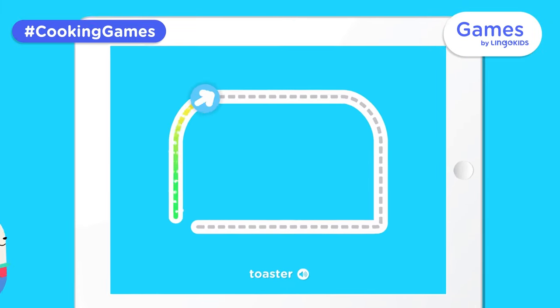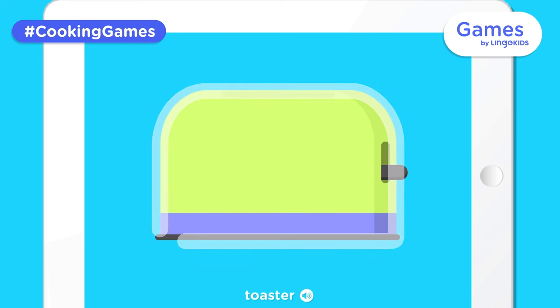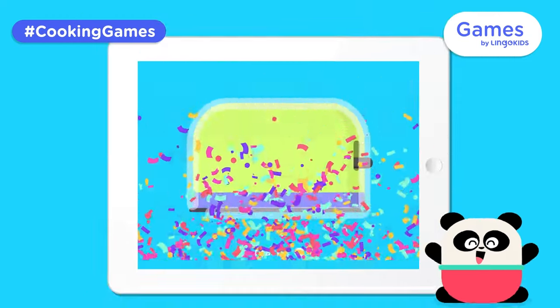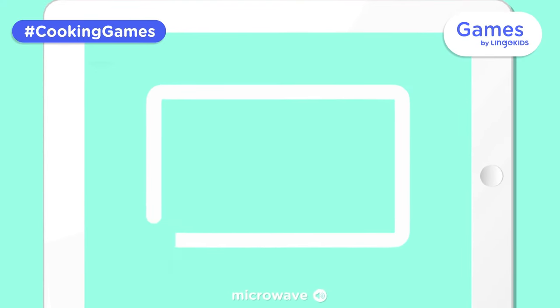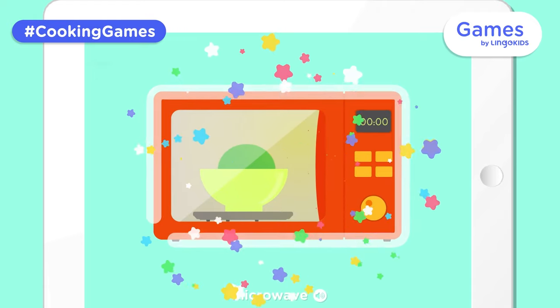Toaster. It's a toaster! Microwave. It's a microwave!